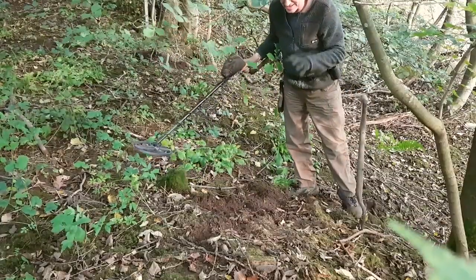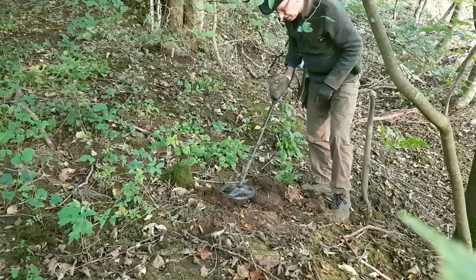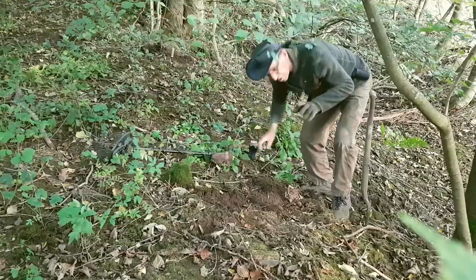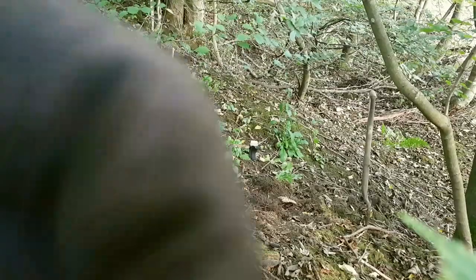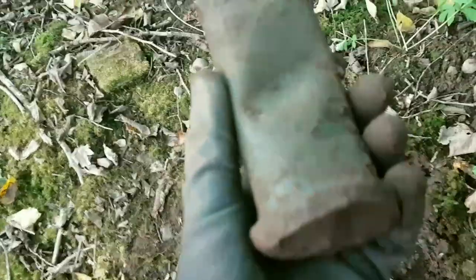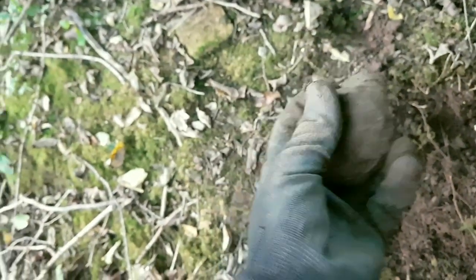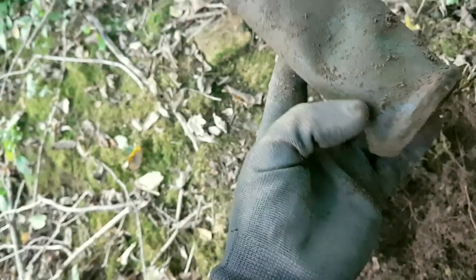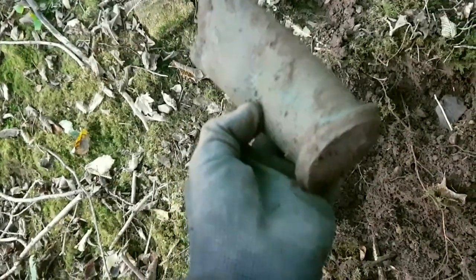We got a nice signal in there at 95, and we dug it — a really strong signal, brilliant signal. It's really difficult under all these trees; this is what we're faced with. I'm knackered already because I'm balancing on this hill. There it is — I don't know what it was, looks like maybe a shell. It's definitely copper — could be an old shell or something like that. No real idea, but pure copper. We'll keep that one. That's a good find.